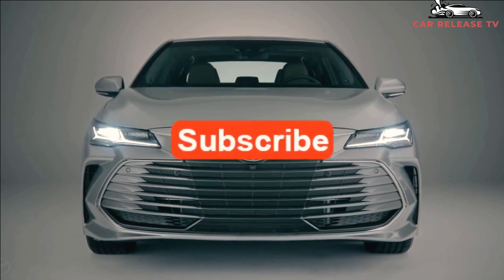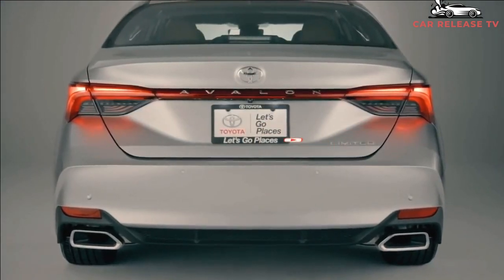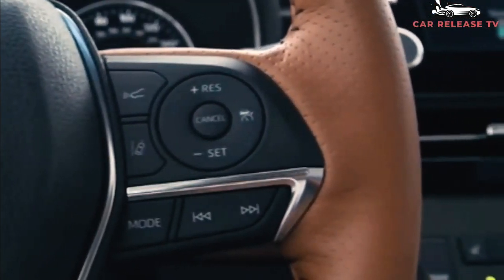An available 3.5-liter V6 engine develops 301 horsepower and 267 pound-feet of torque, sending power to the front wheels via an eight-speed automatic transmission.